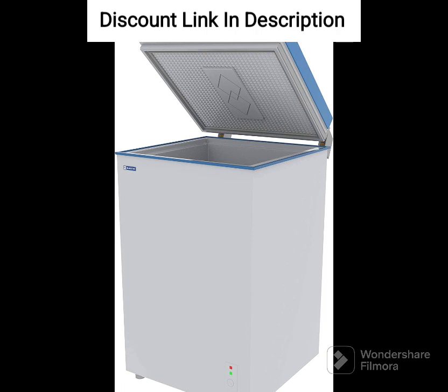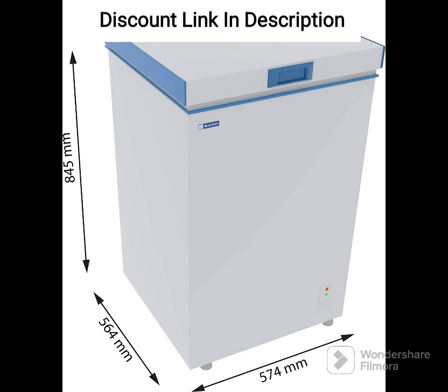The door is equipped with a lock and key, ensuring the safety of your stored items. The freezer also features a built-in stabilizer that protects it from power fluctuations, making it durable and long-lasting.